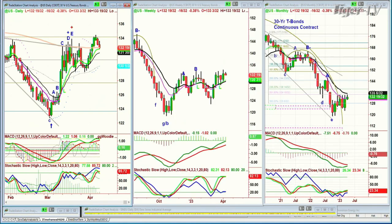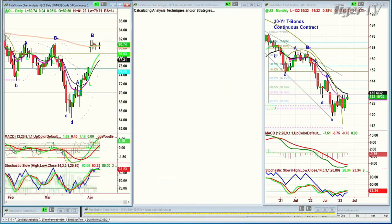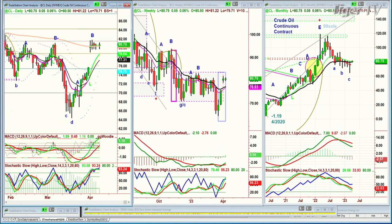Bonds are down, so yields are coming up a little bit — half a point at 132.19/32. If you're looking at crude oil, it's in this little mini rectangle formation. For the last five sessions it's been trading between 81 and 79. Right here it's at 80.70, just stuck in this range, holding the 200-period moving average.